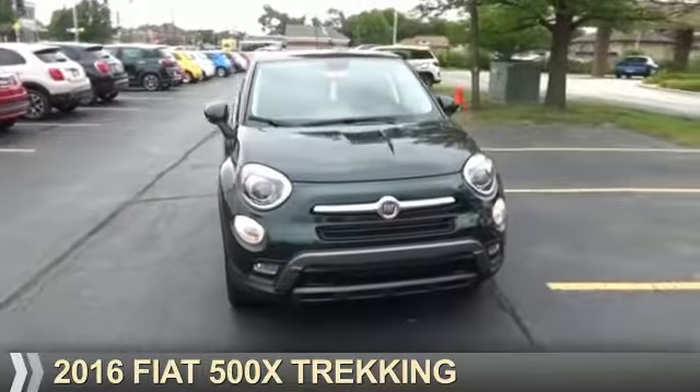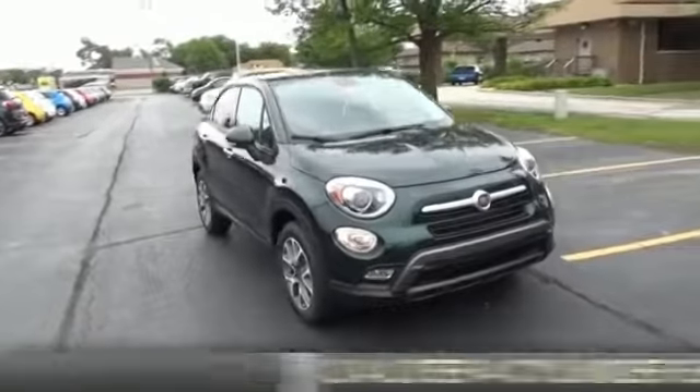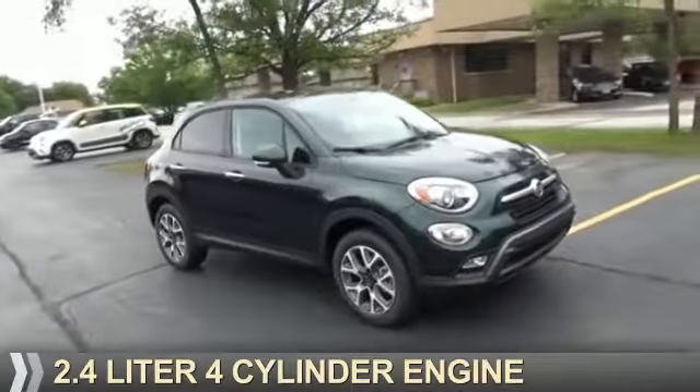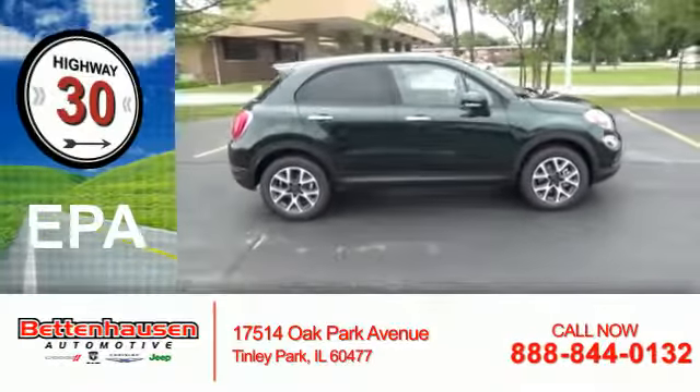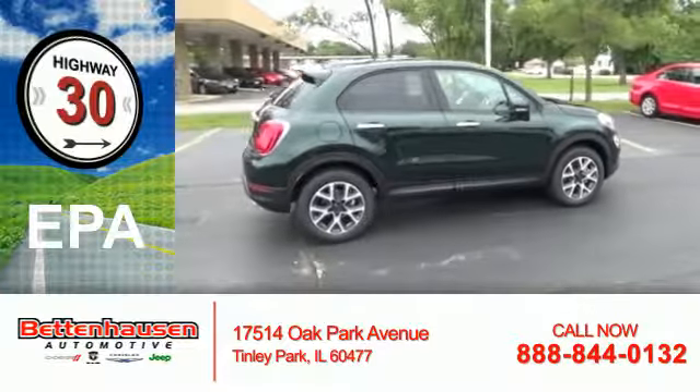This could be the vehicle you're looking for. It's powered by a 2.4-liter four-cylinder engine and an automatic transmission. Great fuel efficiency saves you money by requiring fewer trips to the gas station.